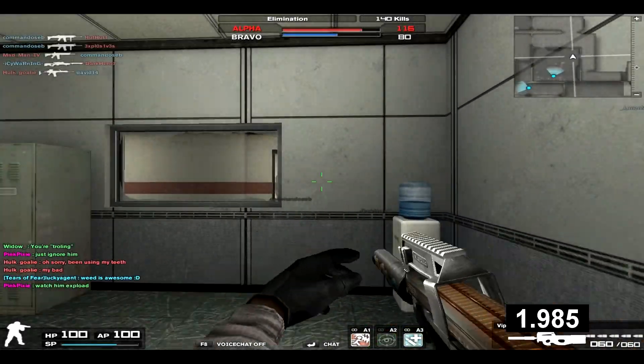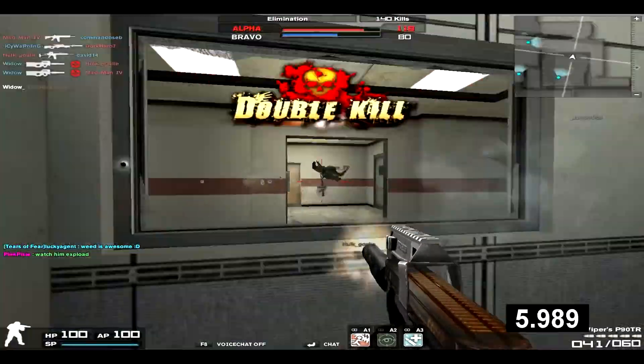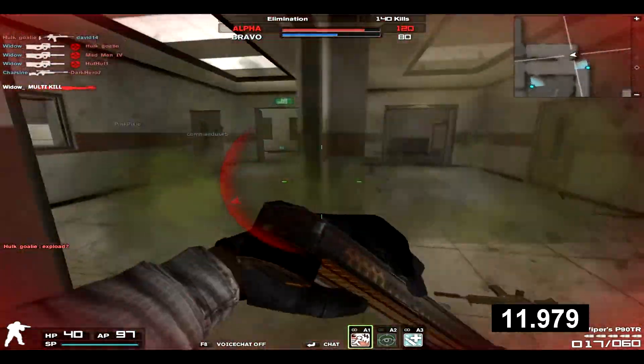What's up guys, Widow here with Reviews in 60 Seconds, and in this episode I'll be reviewing Viper's P90TR. It's an Anax epic submachine gun available in the supply crate. Damage 36, support ability 75, rate of fire 82, accuracy 68, and recoil of 72.